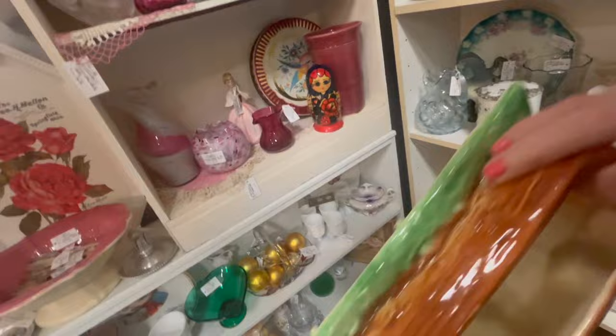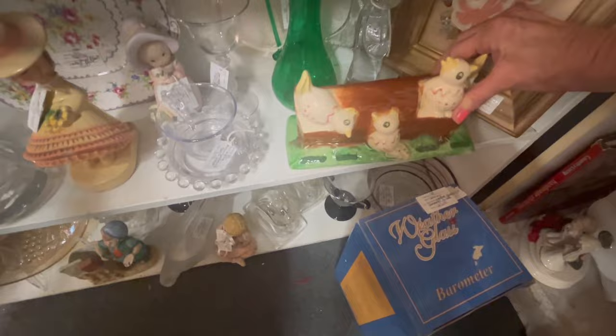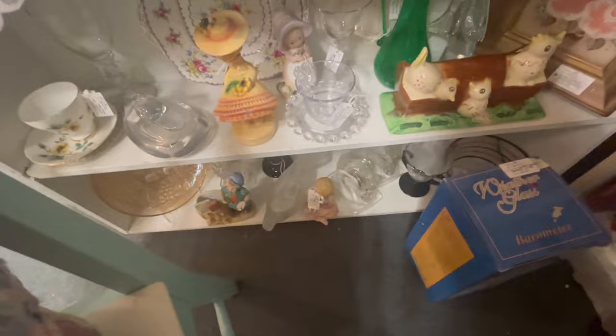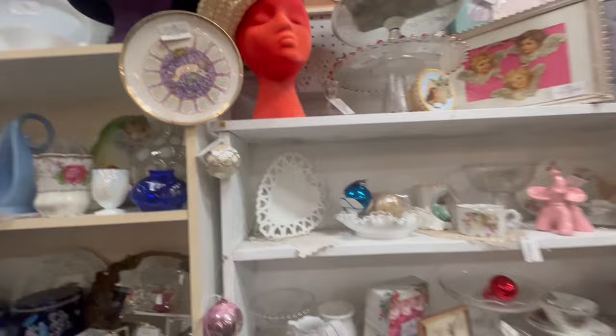My goodness — look at this! That is so cute — that might be Copley. It's not priced — oh, here we go. Sixteen dollars — not bad. Really cute, plain like that. And look at this — this is cute too! Chalkware, chipped up a little bit of course, because chalkware. She's got some great stuff — I do love this booth.